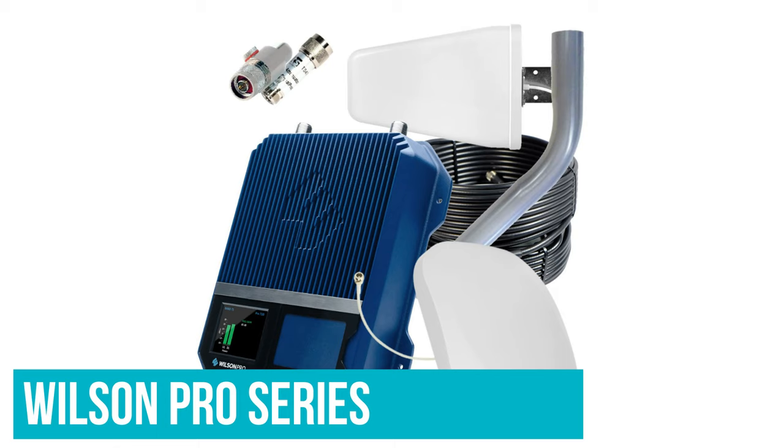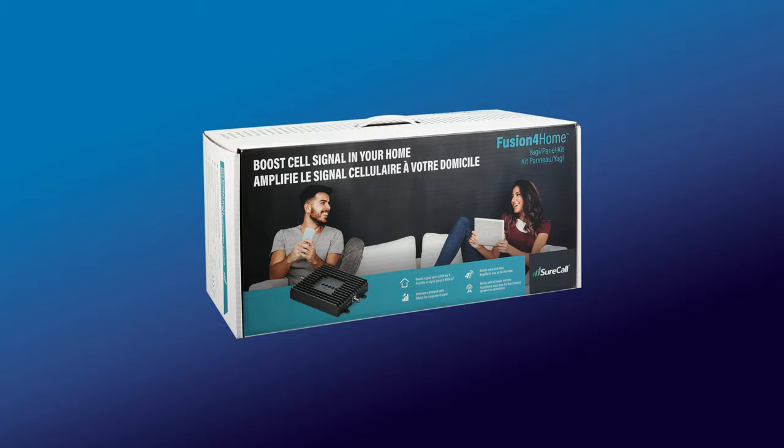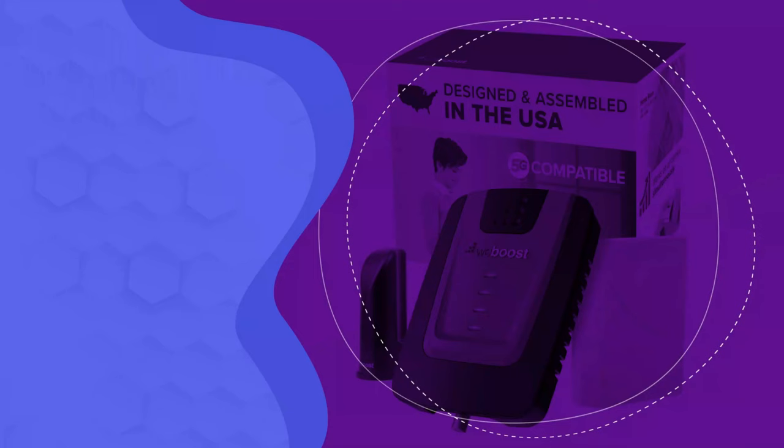For another way to get signal on the go, take a look at the Wilson Pro series instead. This can vary depending on your location, however. This is definitely the best outdoor signal booster on our list.